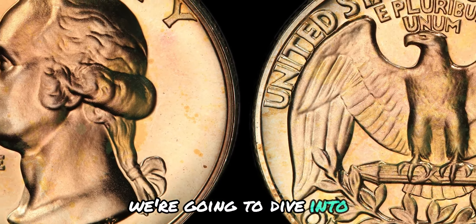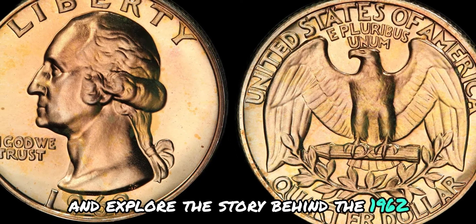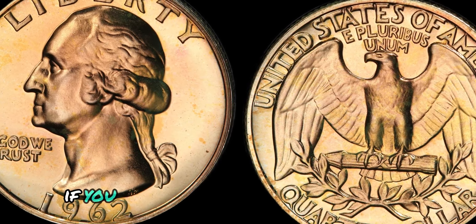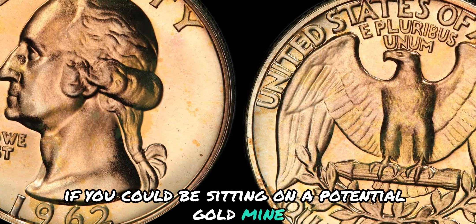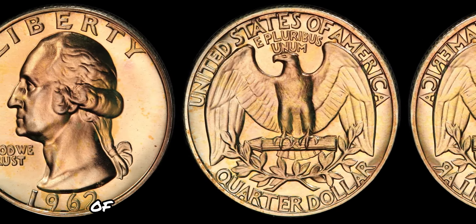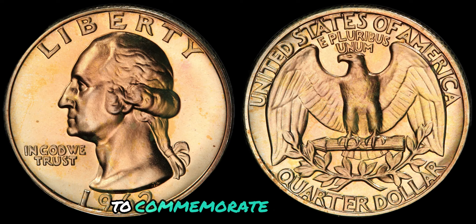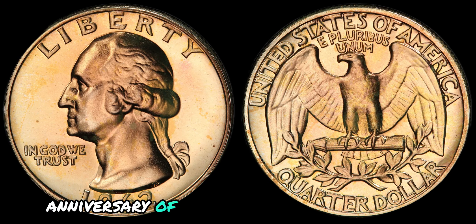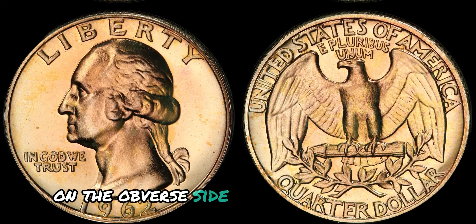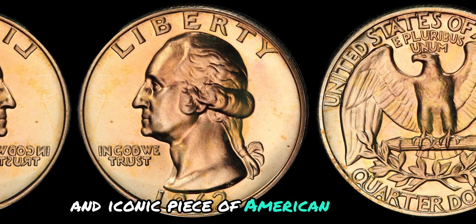We're going to explore the story behind the 1962 No Mint Mark Washington quarter dollar coin. The Washington quarter was first introduced in 1932 to commemorate the 200th anniversary of George Washington's birth. The coin features a bust of Washington on the obverse side and an eagle on the reverse side, making it a classic and iconic piece of American coinage.